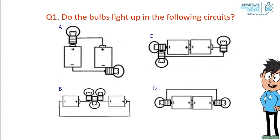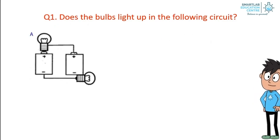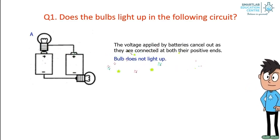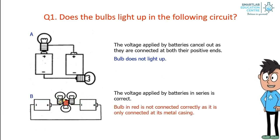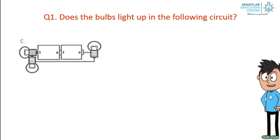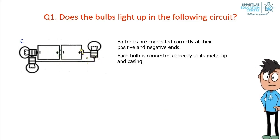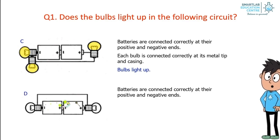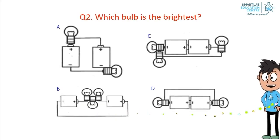Question 1: Do the bulbs light up in the following circuits? Option A: the voltage applied by the batteries cancels out as they are connected at both their positive ends — the bulb doesn't light up. Option B: the batteries in series are connected correctly, however the bulb in red is not connected correctly as it is only connected at its metal casing — the bulb does not light up since the circuit is open. Option C: batteries are connected correctly at their positive and negative ends, and each bulb is connected correctly at its metal tip and casing — bulbs light up. Option D: batteries are connected correctly, and each bulb is connected correctly at its metal tip and casing — bulbs light up.